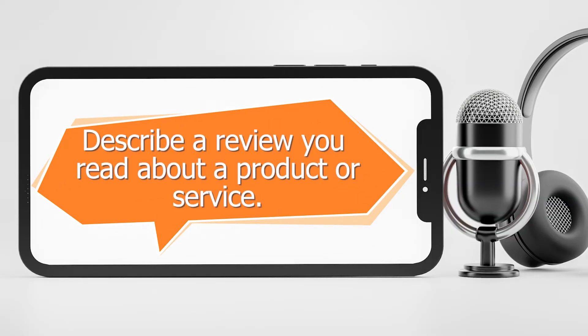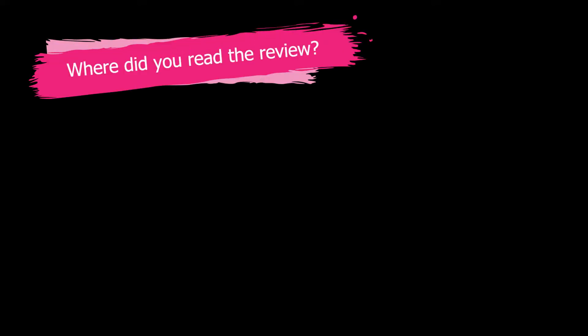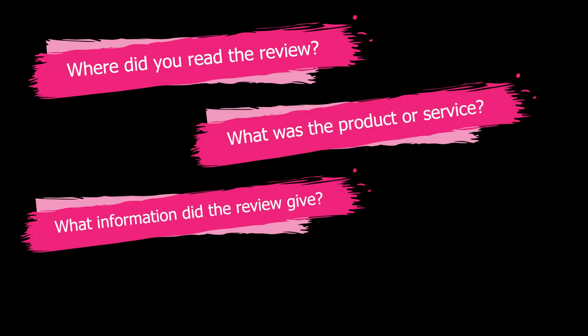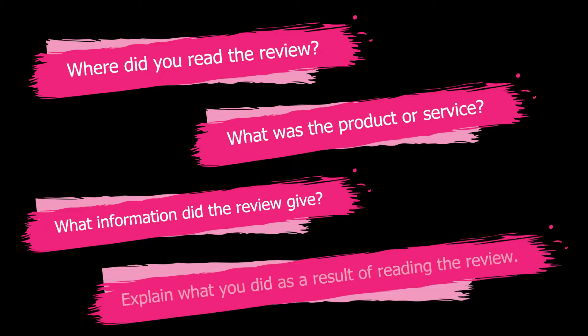Describe a review you read about a product or service. You should say where you read the review, what the product or service was, what information the review gave about the product or service, and explain what you did as a result of reading this review.